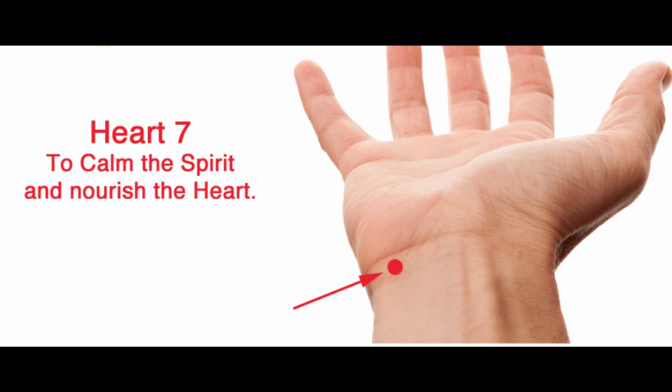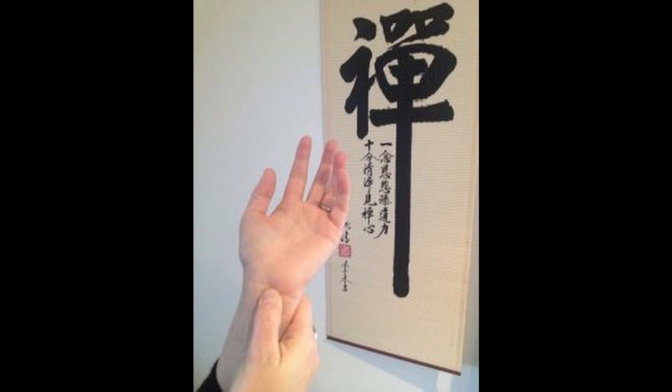Now that you've found heart 7, let's work this point together. I'll be working on it, you work on it — we'll do it together while I talk about the functions and meaning of this point. The functions of heart 7 are to calm the Shen — the subtle aspect of the spirit of the heart — and to tonify and regulate the blood and energy of the heart.